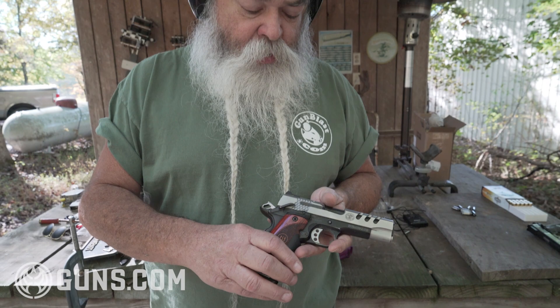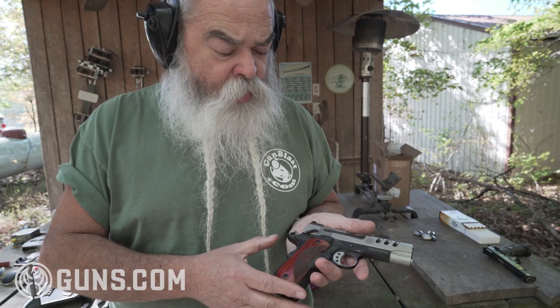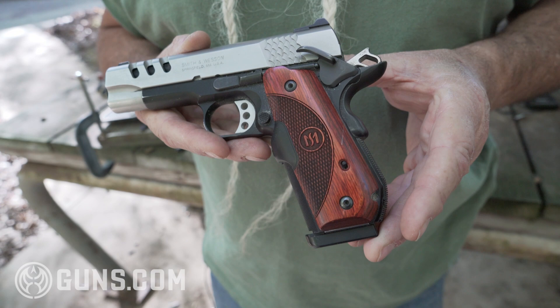It's also got Trijicon night sights — they glow in the dark — along with ambidextrous safeties. I'm left-handed, so I need that. But all the controls are right where God and John Browning intended them to be, so it works really well. I haven't found anything yet that I like better than a 1911. I've got several pistols, but this is the one I carry every day.